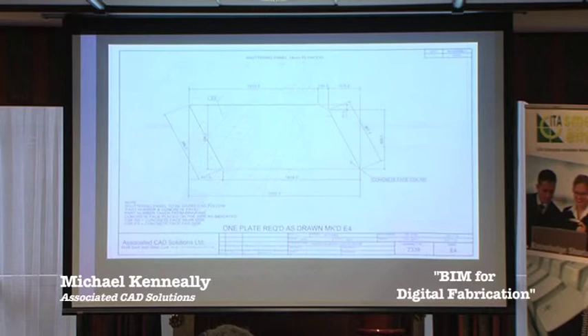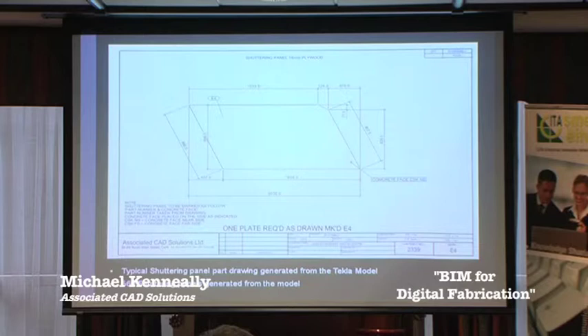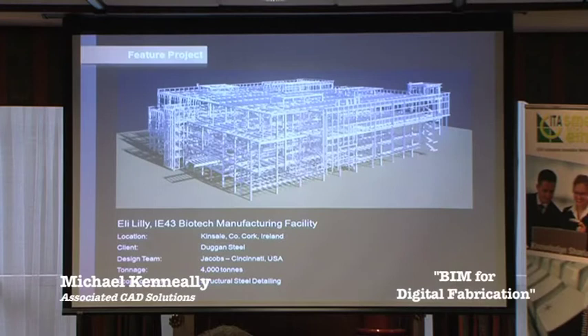This is a typical panel drawing produced from Tekla. In all, there were 560 shuttering panels generated from the model, each with its own unique number. The contractor on site was able to reference this part number back to the reflected ceiling plan and knew exactly where each panel was to go when putting up the shuttering for the roof pour. That essentially brings the Giant's Causeway model to a close.